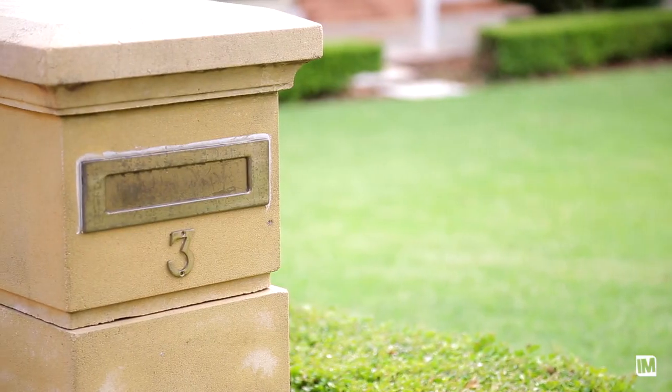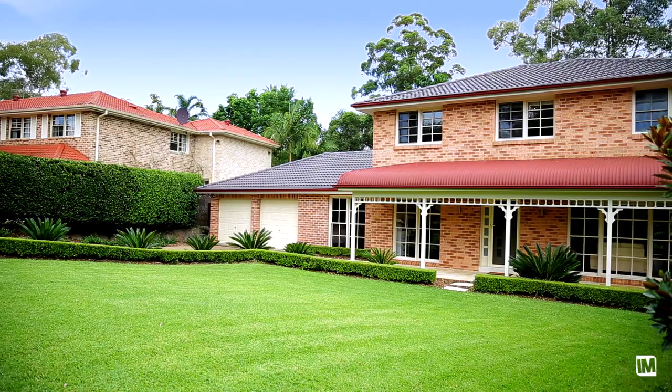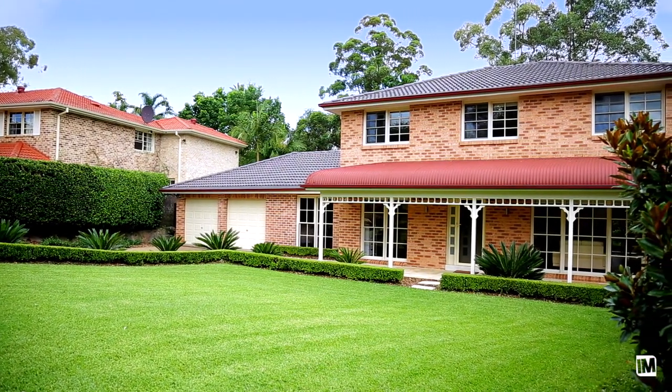Hello, I'm Jennifer Carr from Louie Carr Real Estate. Welcome to 3 Lorikeet Way, West Pennant Hills. I can't wait to show you through this home. The renovation is divine with absolute attention to detail. Come on in.